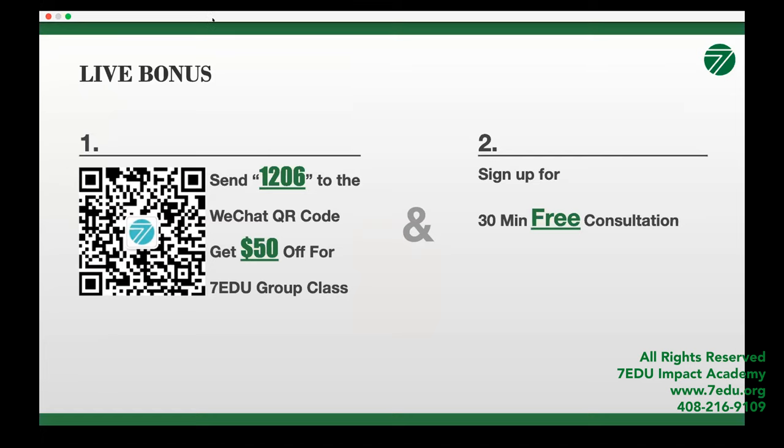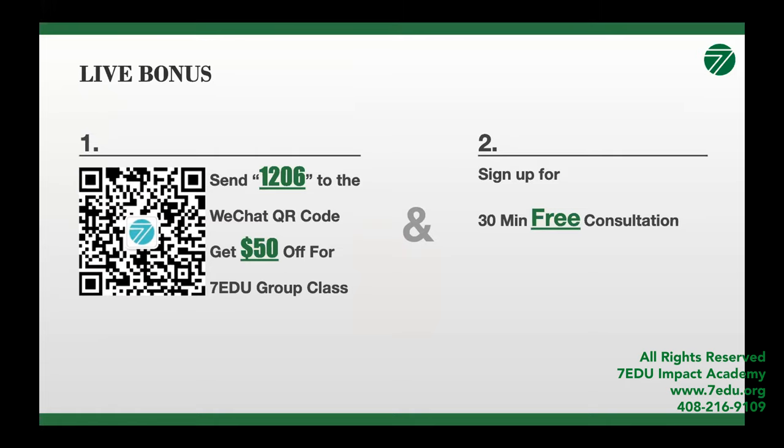That will conclude our open class for today. Thank you.